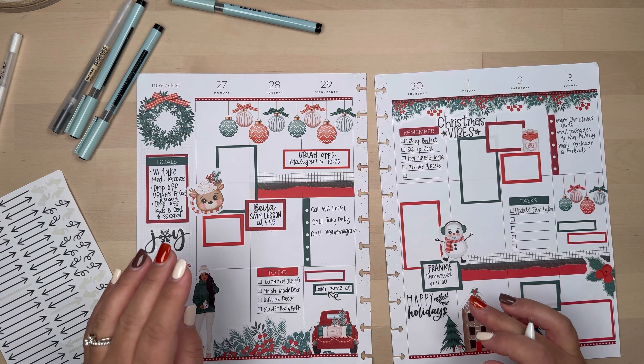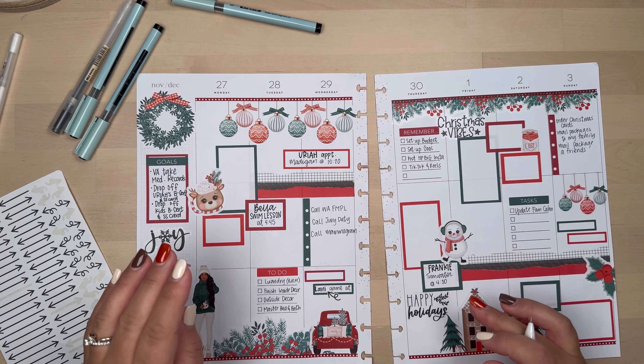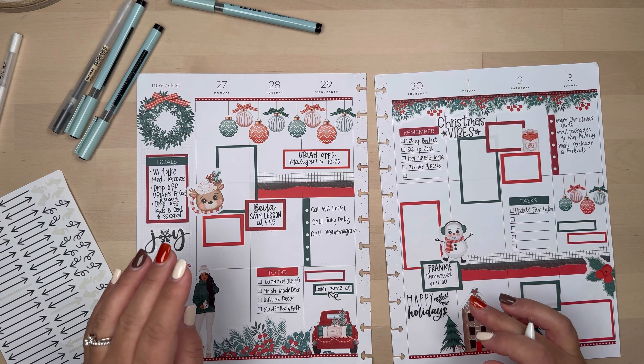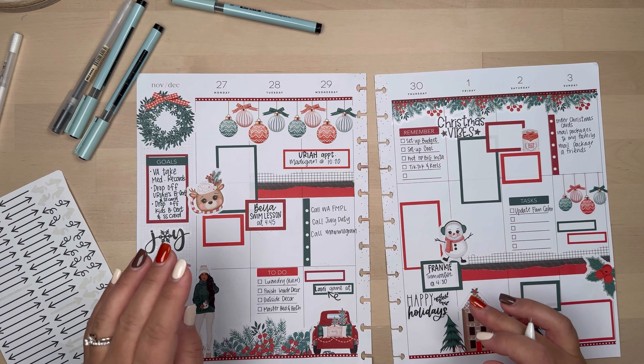I kind of spaced out because I have an appointment on this day. I'm not going to use the box — I'll write it right here. It's my VA doctor appointment at 3. I'm going to put VA Doc, and that means doctor appointment — at 3. The reason this is important is because it's a video appointment, a Zoom appointment.